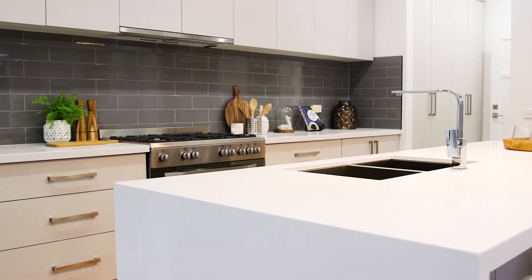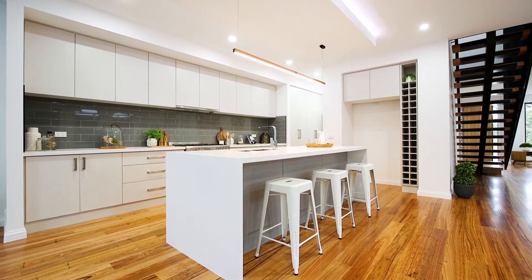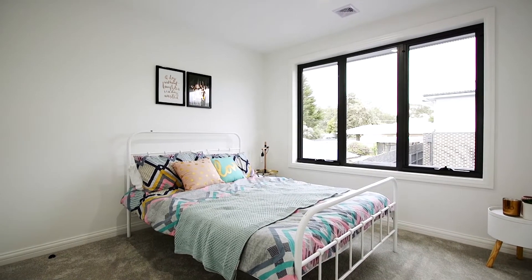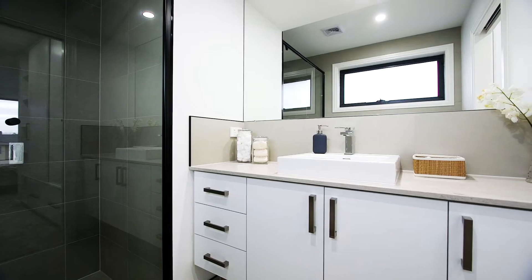Caesarstone benchtops with the highest quality appliances, punctuated by bench space and storage that most only dream of. Upstairs you'll find three bedrooms, all with the space and feel of a prestige home.